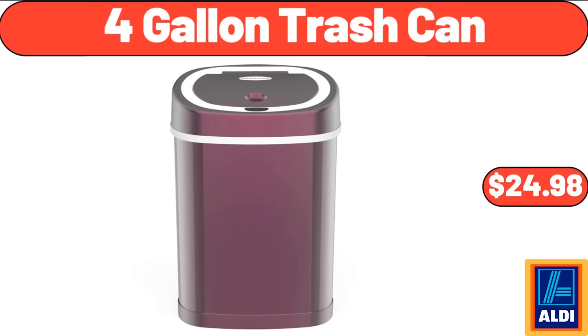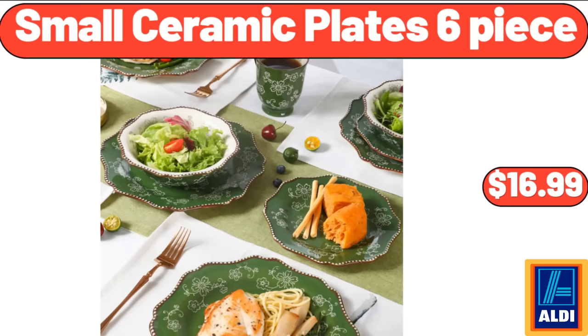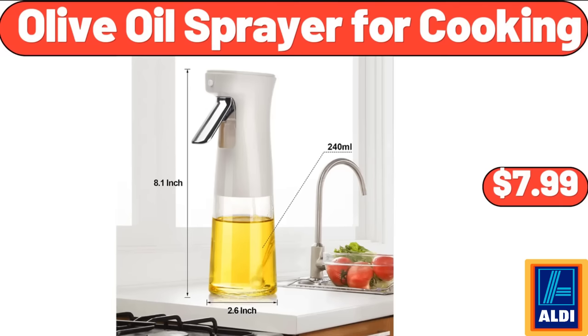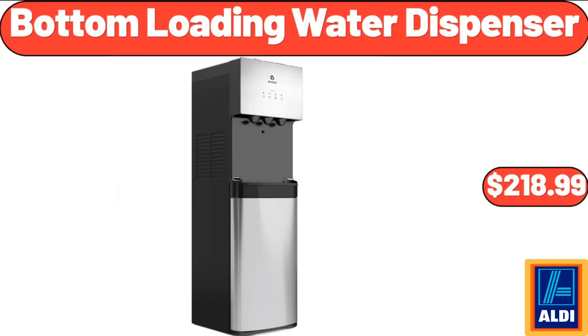4-Gallon Trash Can, $24.98. Small Ceramic Plate 6-Piece, $16.99. Hair Straightener and Curling Iron, $18.69. Olive Oil Sprayer for Cooking, $7.99. Bottom Loading Water Dispenser, $218.99.